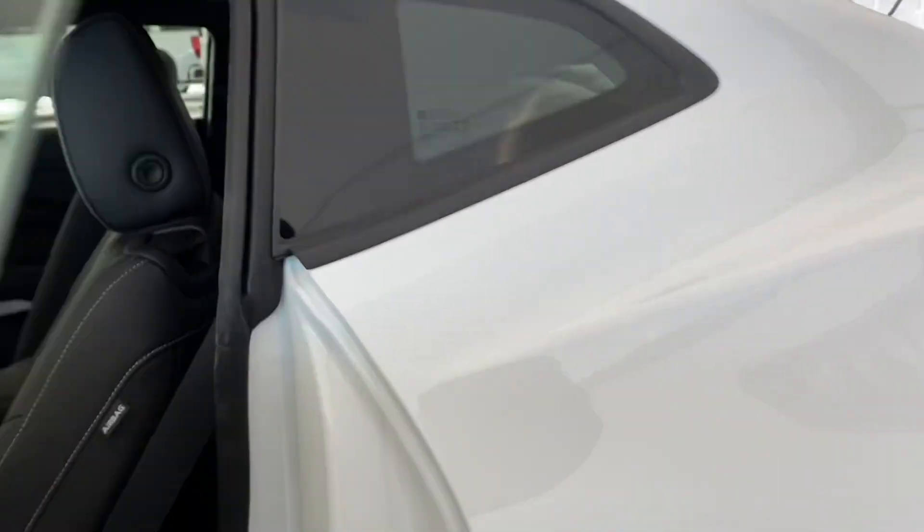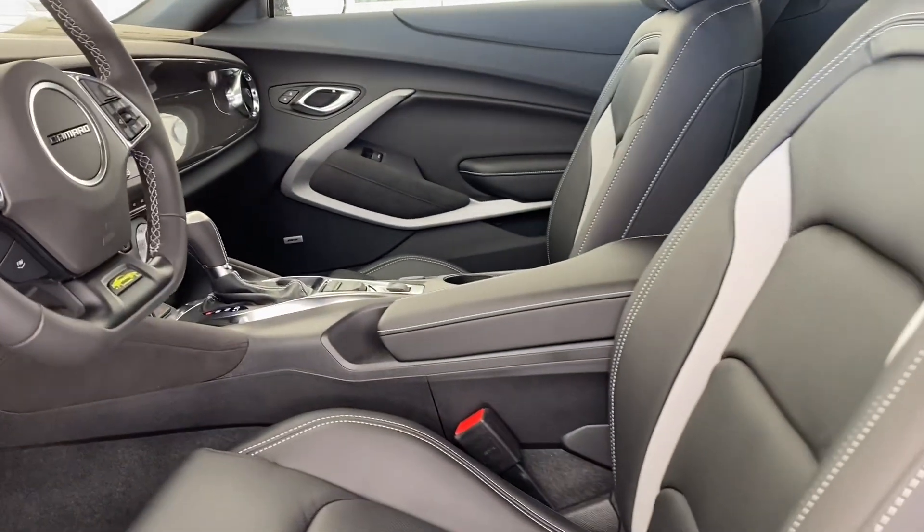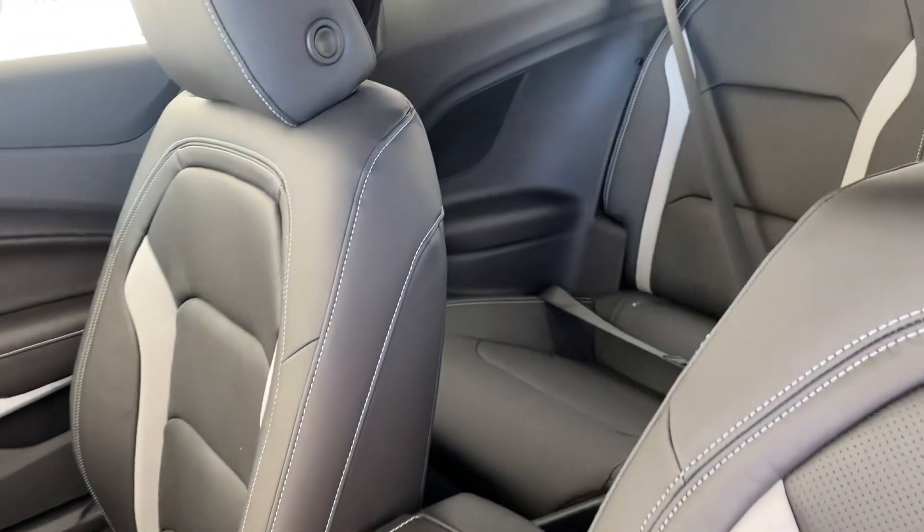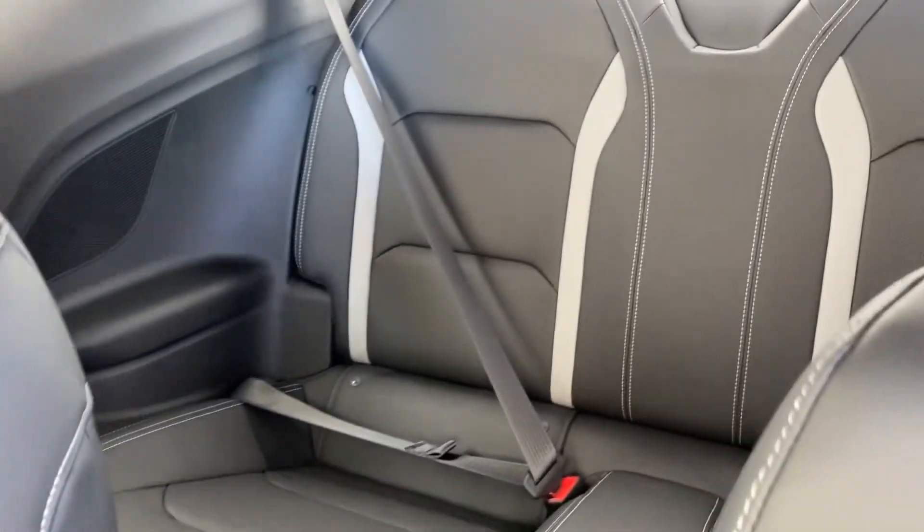Taking a quick step inside, you can see that beautiful black on black leather interior with some gray accents and gray stitching as well. Really makes it pop.